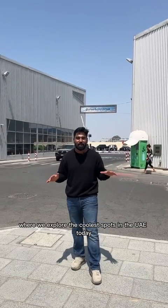Hey guys, it's your boy Adi. Welcome back to the second episode in the series where we explore the coolest spots in the UAE. Today we're gonna explore all the great spots in Dubai. So let's go.